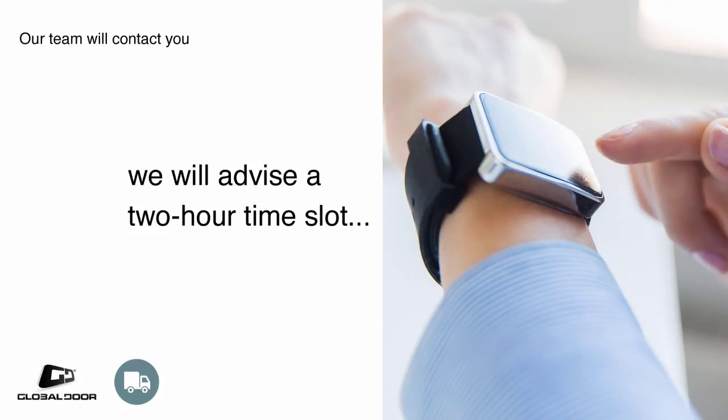Our team will contact you again the day before your delivery date, and we will advise a two-hour time slot for your delivery. This means you don't have to wait around all day, and our drivers have an exceptional record for being on time.